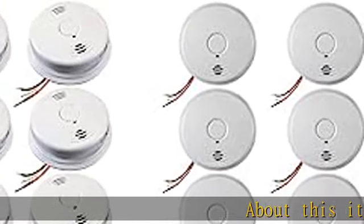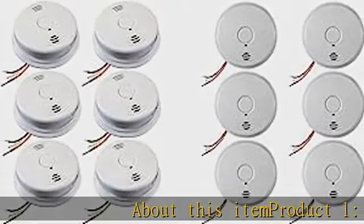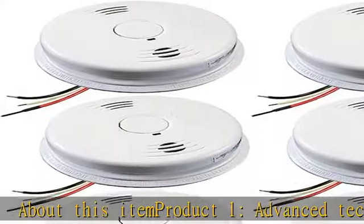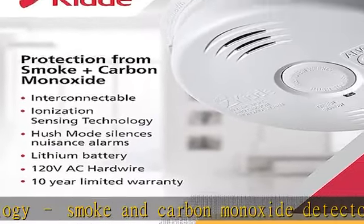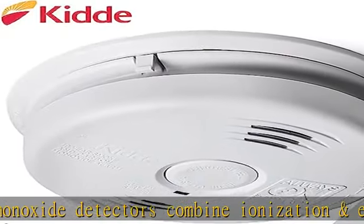Product one: advanced technology smoke and carbon monoxide detectors combine ionization and electrochemical sensors to detect invisible fire particles and CO gas. Hardwired alarms with tamper-proof backup battery help protect your home and family during power outages, eliminating the need for battery replacement.